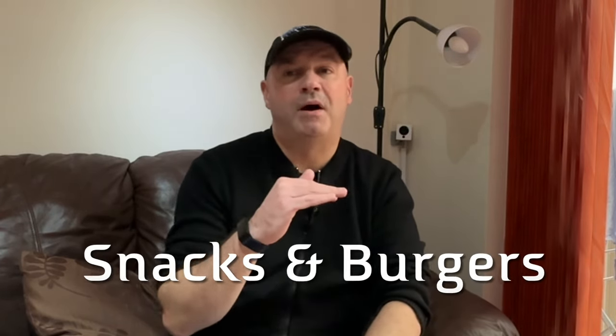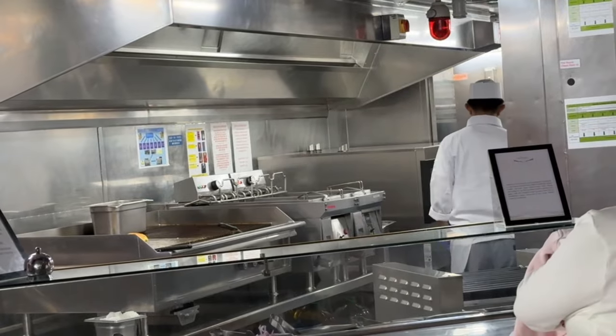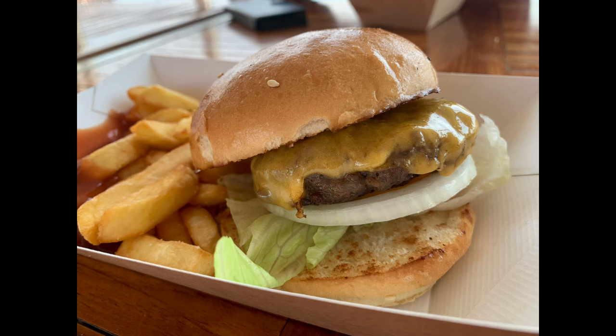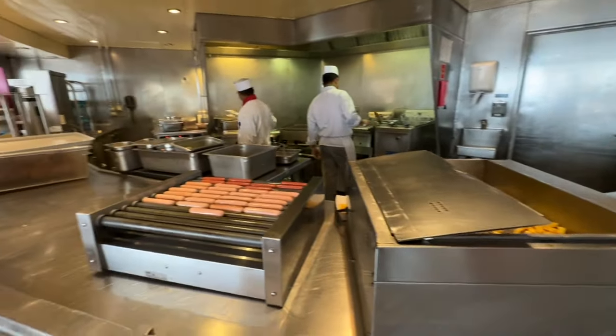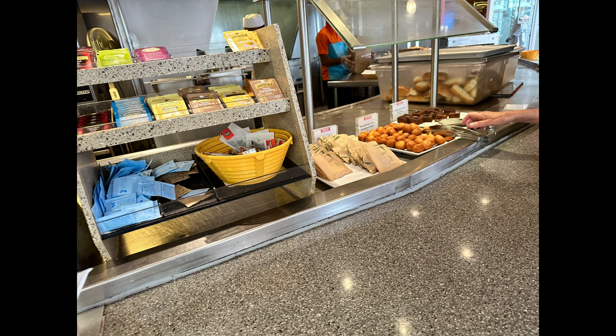Snack shacks and burger bars are important, especially on Arcadia where the poor buffet seating often forced passengers there. The burgers were fine with a 'burger of the day' option, but choice was pretty limited. Marella Explorer's snack shack offered significantly better choice — fish and chips, chicken wings, and healthier options like sandwiches, salads, fruit pots, and those tasty cookies. In both taste and quality, Explorer wins again. Generally the food was a lot better on Explorer.